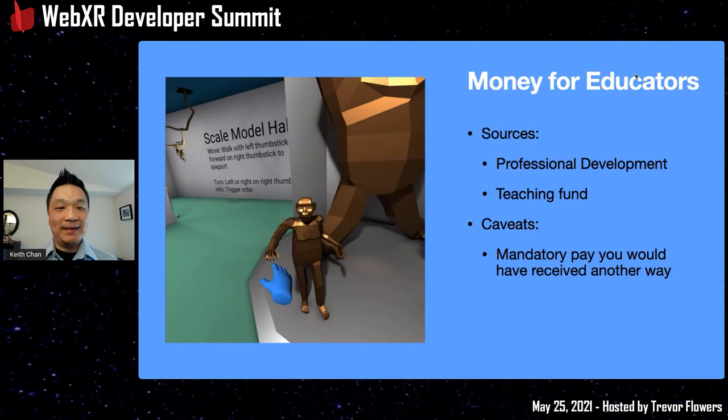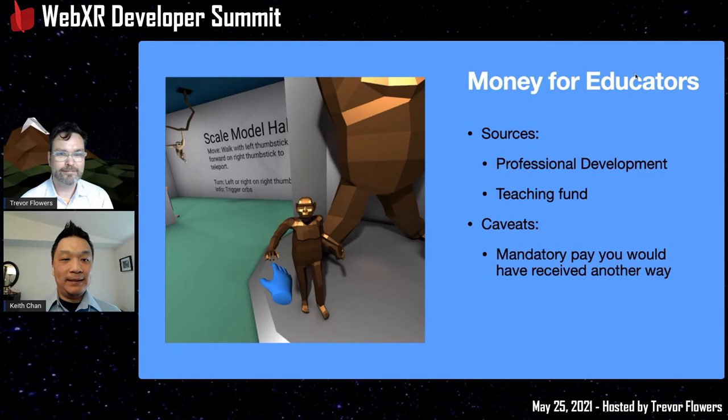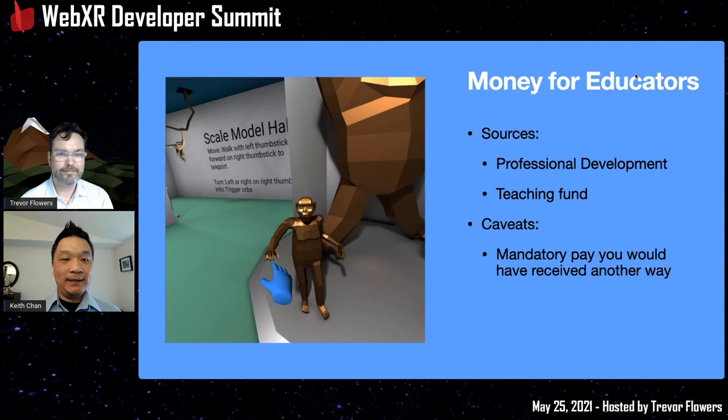A caveat about funding: this isn't extra money or a get-rich-quick scheme. It's pay you would have gotten anyway for professional development — you're choosing to work on this project instead of attending meetings you may have already seen. Also, the pay may not match the effort. You might end up with a "cylinder world" that's cool, but probably won't have super detailed models without putting in significant time. I'm not suggesting a career switch to 3D modeling, but it's something great to add to your educational career path.